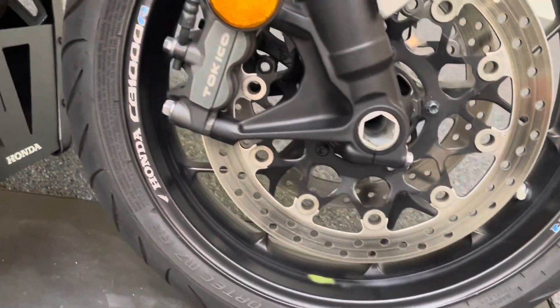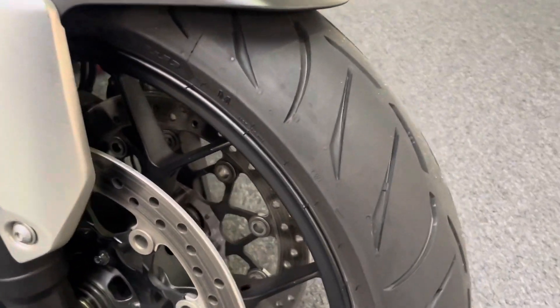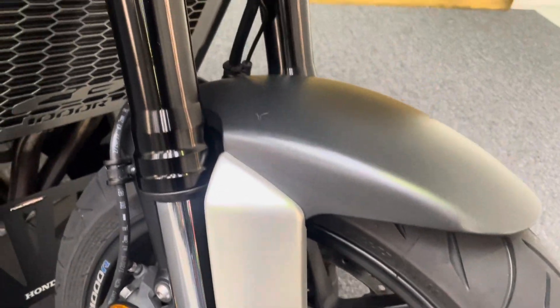The front wheel: no dings, dents, scuffs, scrapes or scratches, and you've got that matching rim tape that goes with the rear there. The front tire, just like the back one, is very recent with loads of life left in that.